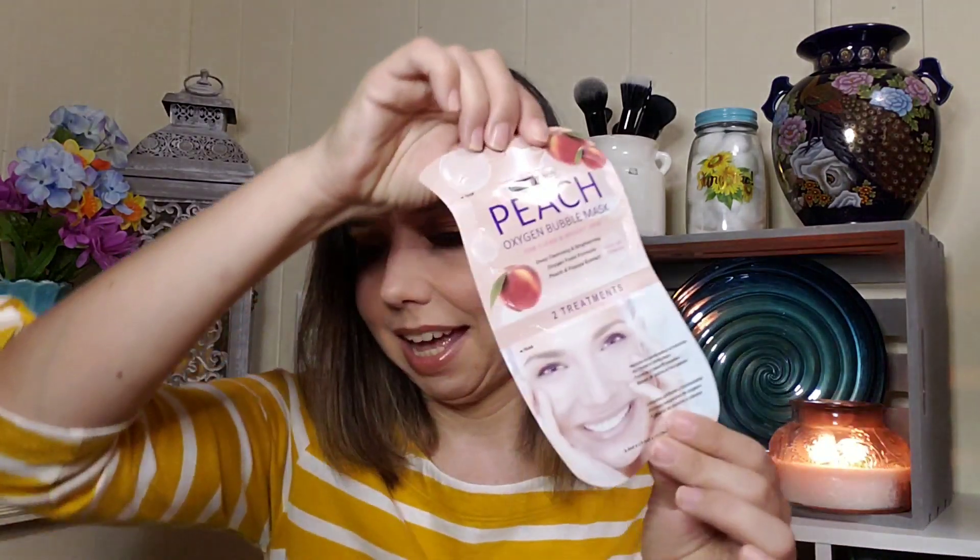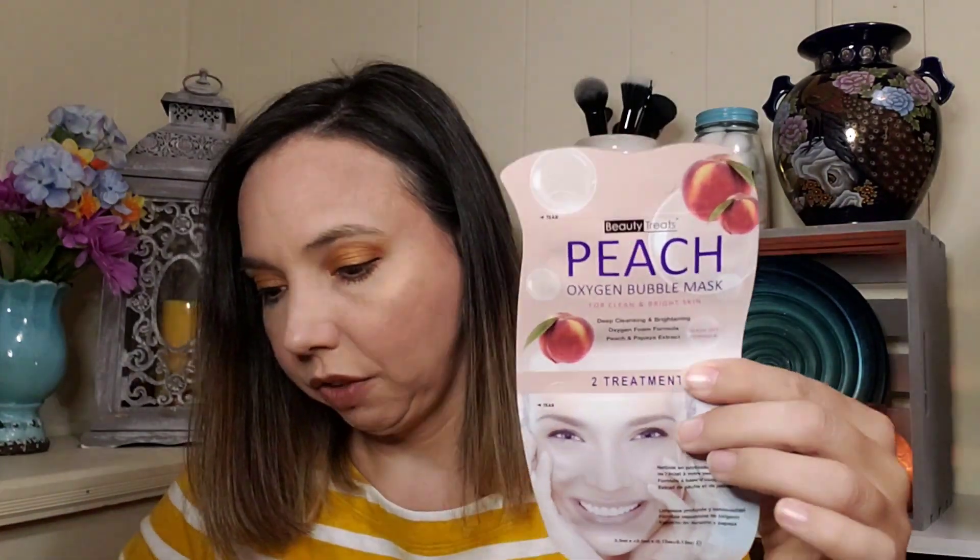I'll also include codes for each of these items in the description below in case you're interested in purchasing any of them individually. And then we have a peach oxygen bubble face mask. I haven't tried any bubble masks yet, so I'll definitely try that out. It's available for $5 and it's a two-pack. It deep cleans while leaving your face soft and bright — the peach and papaya extracts give a lovely scent, and the wash-off formula makes removal fast and easy.